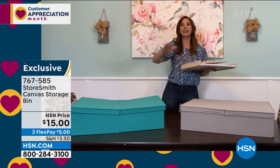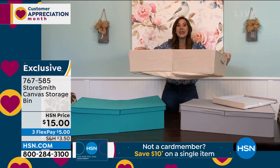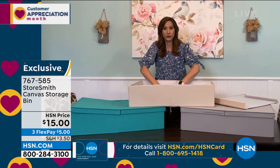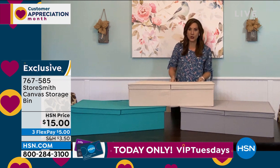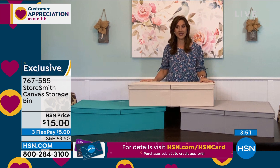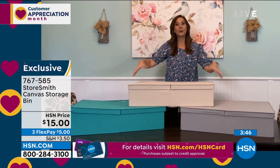One thing that always rings true with Storesmith is that we will never create another problem — we're not going to get you organized in one area and cluttered in another. When this comes to you, you'll open it up and it's oversized: 28 and a half inches long, 18 and a half inches wide. You put the wood floor insert in, then put the top right on top. So it's covered — whatever's inside is protected from dust and dirt — and you're taking advantage of areas under the couch you're probably not using.